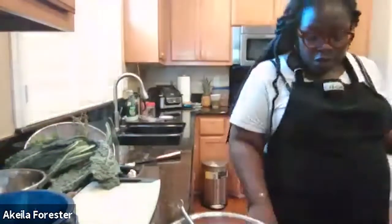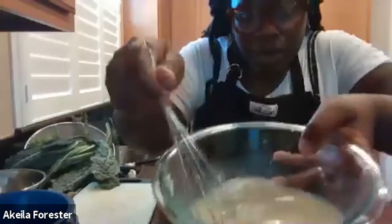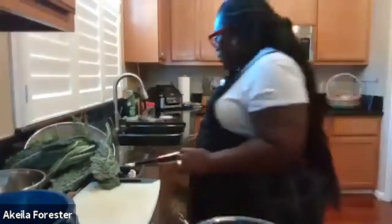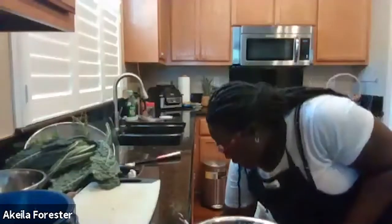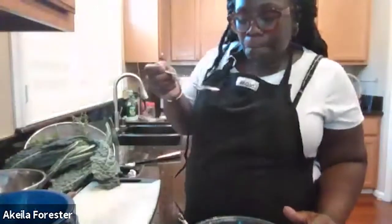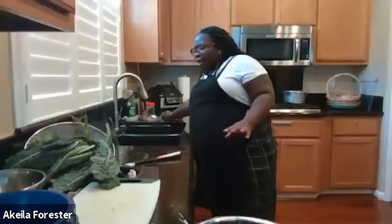This looks good to me. Feel free to grab a spoon and give it a taste — it should look nice and velvety. Give it a taste and see how you feel about it. If you'd like more salt, you can add a little more. I think that's good — it's nice and tangy.